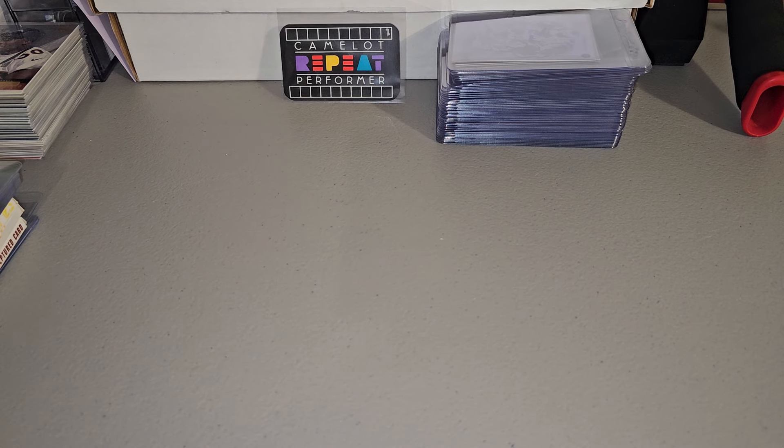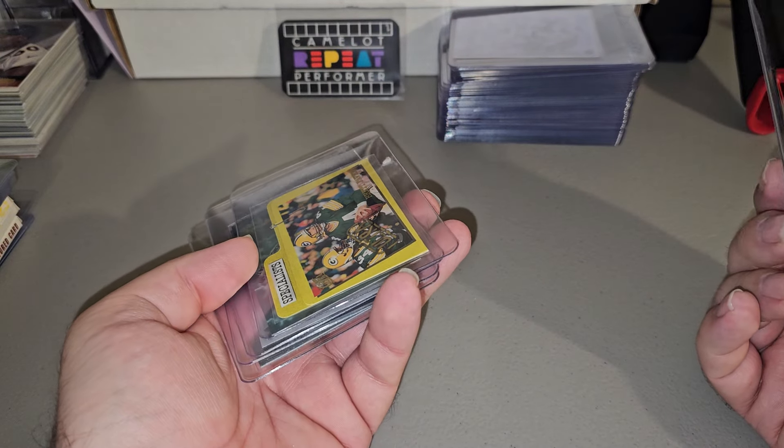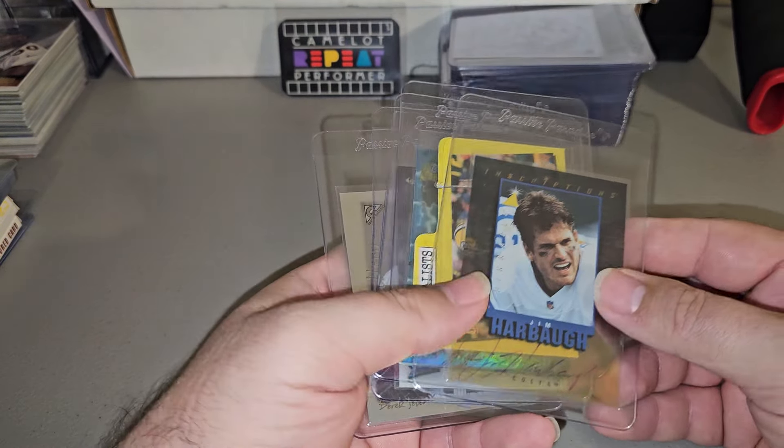What's going on guys? I was going to just go through these boxes again, but I'm just going to show the ones that have listed. I've listed quite a bit so far.